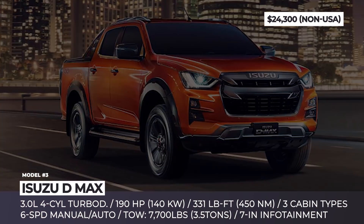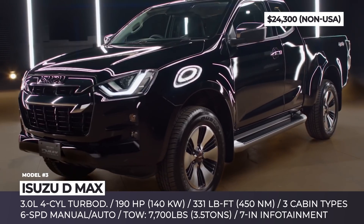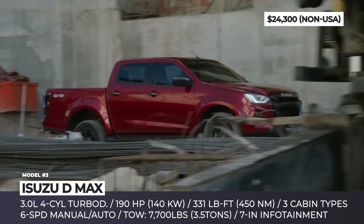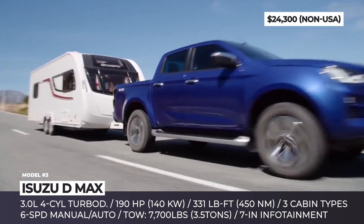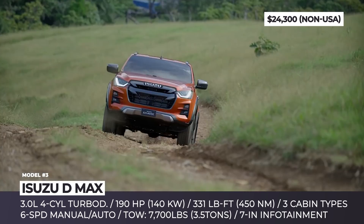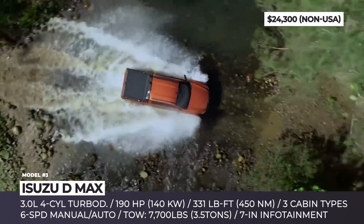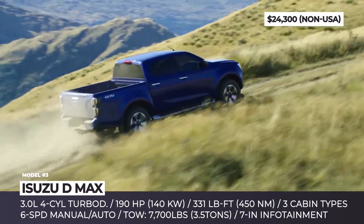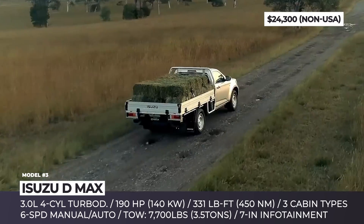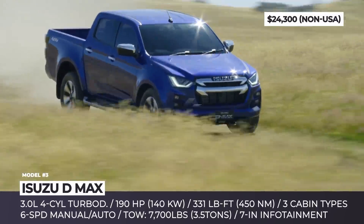Isuzu D-Max. The current generation D-Max was introduced back in 2019 and has already made its way to many international markets, including the UK and Australia. The model is closely related to the MU-X SUV and, starting from 2020, it also lends its underpinnings to the Mazda BT-50 truck. The D-Max is distinguished by a pair of U-shaped LED headlights, an aggressive grille, and modern-looking body panels. The truck offers single, extended, and crew-cab options, either with 4x2 or 4x4 drive.